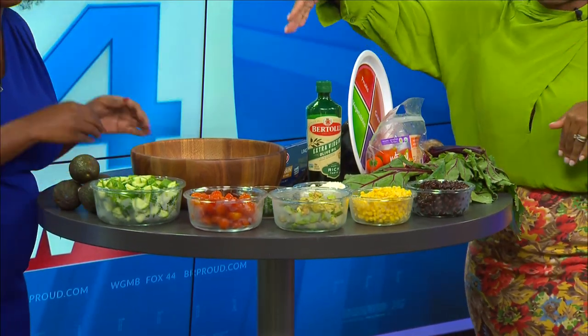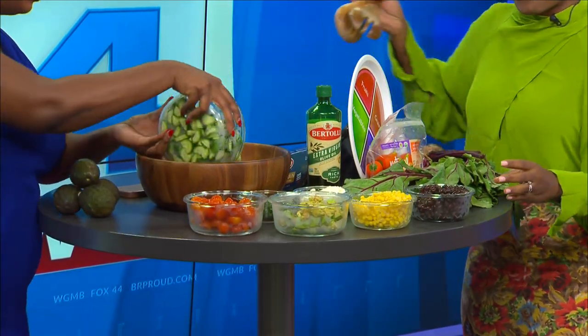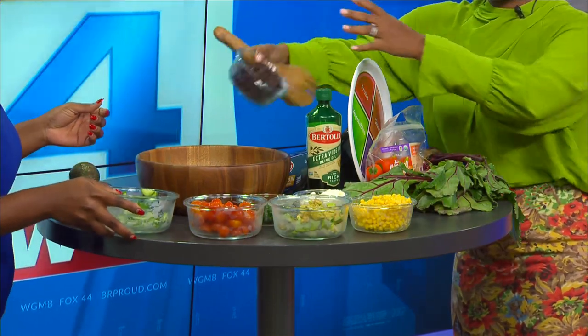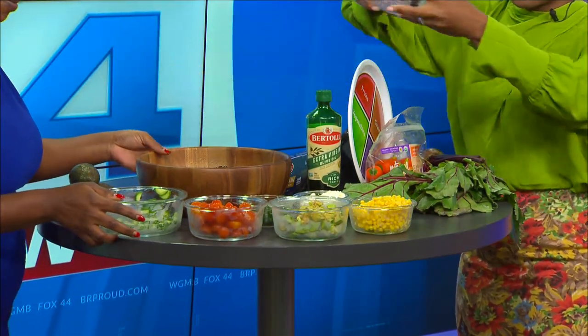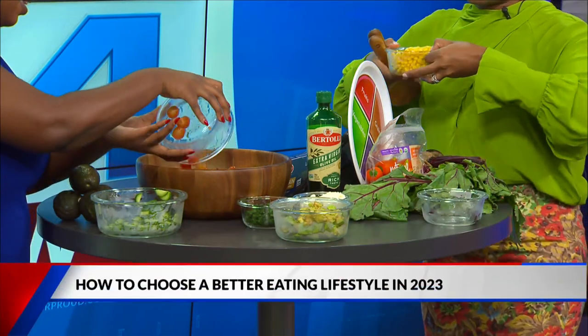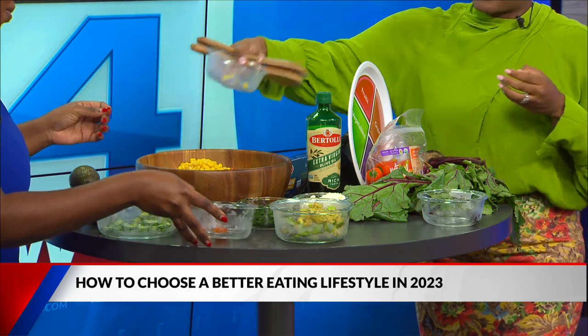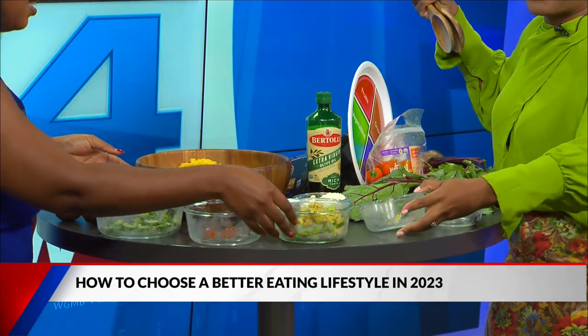We've got cucumbers — these are Persian cucumbers — so we're just going to throw that in. We've got black beans here. Cherry tomatoes — and you can choose whatever tomato you like, I love cherry tomatoes. We have corn right here. And if you use corn or black beans from the can, make certain the can says no salt added.